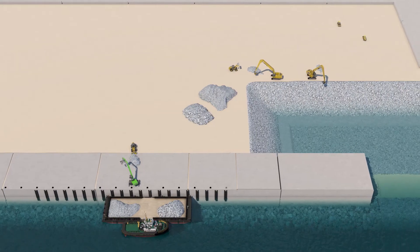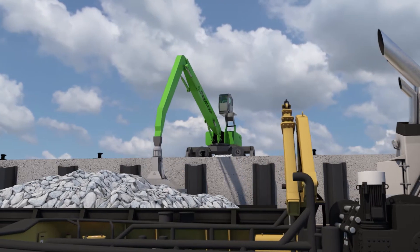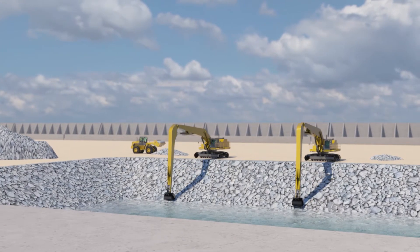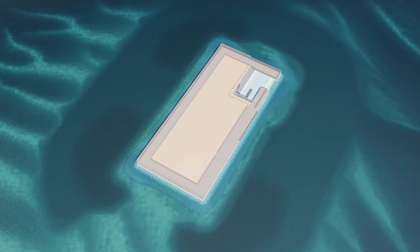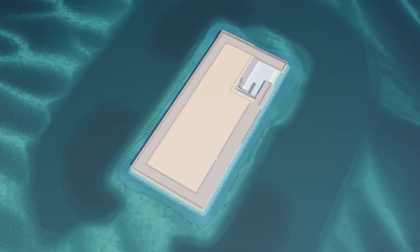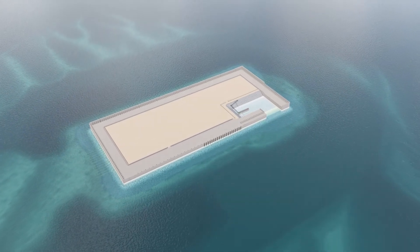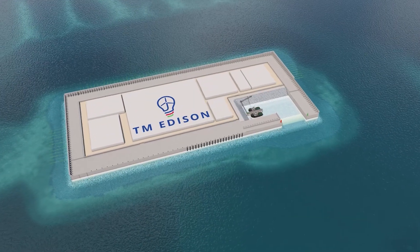The rock revetment, assuring a good wave climate in the CTV harbor, is installed. The secondary wave walls for the east side of the island are also supplied. Concrete finishing works on the island, cable culvert and secondary wave wall installation continues. Equipment and batching plant are demobilized, and the island is ready for electrical installation works.